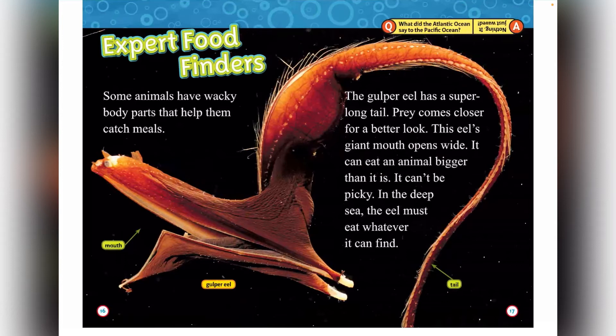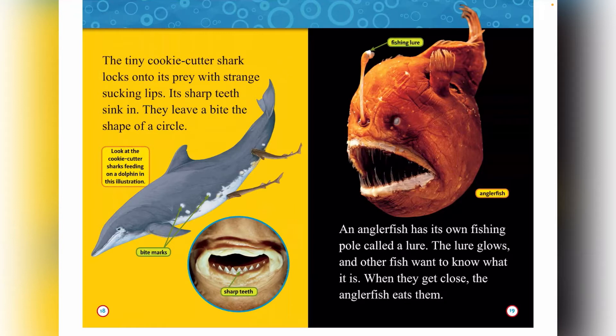Expert food finders. Some animals have wacky body parts that help them catch meals. This gulper eel has a super long tail — prey comes closer for a better look. The eel's giant mouth opens wide and it can eat an animal bigger than it is. In the deep sea, the eel must eat whatever it can find. The tiny cookie cutter shark locks onto its prey with strange sucking lips. Its sharp teeth sink in and leave a bite in the shape of a circle. Look at the cookie cutter sharks feeding on a dolphin in this illustration.